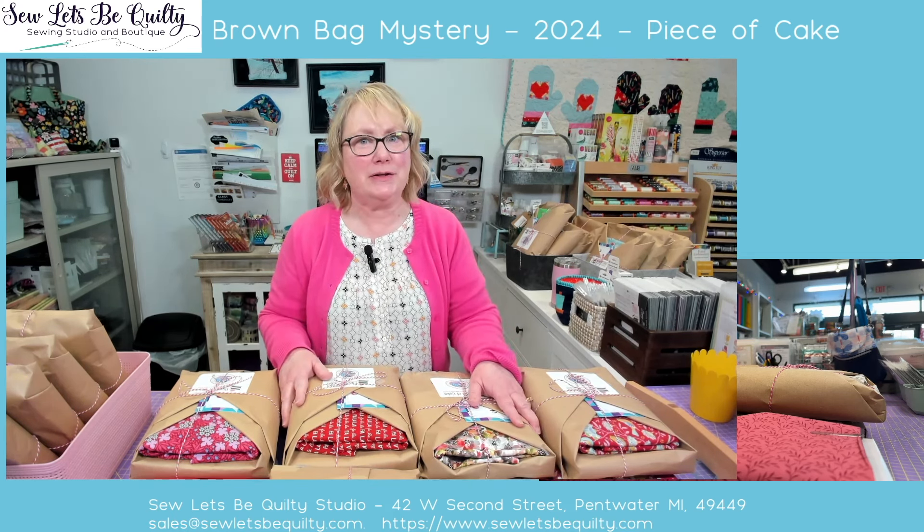You will need, for this year's Brown Bag Mystery, we highly recommend a roll of 2-inch finished triangles on a roll. We will not just be using it for this project — we'll be using it for our bonus project. There'll be things coming up in the year that we'll be using the 2-inch triangles on a roll for, so these will not go to waste. If you already have half a roll of triangles on a roll, then you're fine. But I highly recommend that you get it.